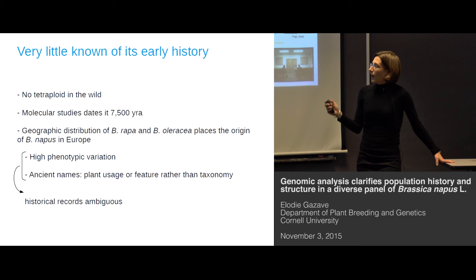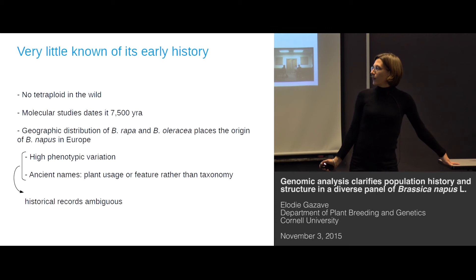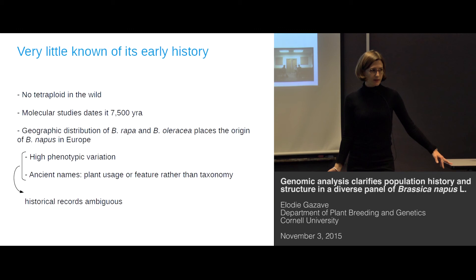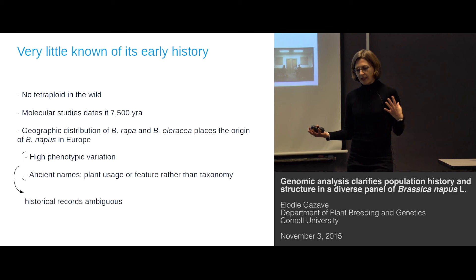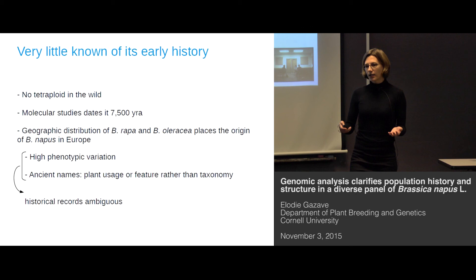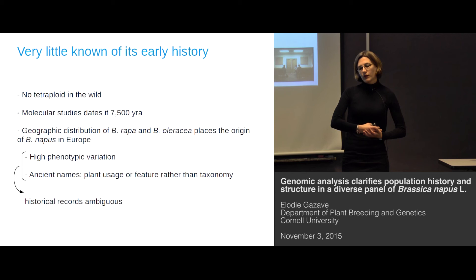Despite its very important use in human life and consumption, very little is known about its early history. For example, there is no tetraploid in the wild. Molecular studies have dated Brassica napus at 7,000 years ago at most, so it's linked to human agriculture. The geographic distribution of Brassica rapa and Brassica oleracea would place the origin of Brassica napus somewhere in southern Europe. Because of its high phenotypic variation and because ancient names are more related to the usage people made of the plant rather than a real taxonomic classification, it's very hard to use historical records to guess what people were doing with Brassica napus and when they started to use it.